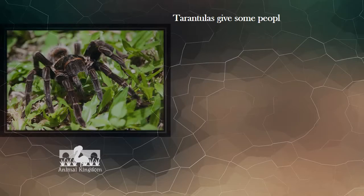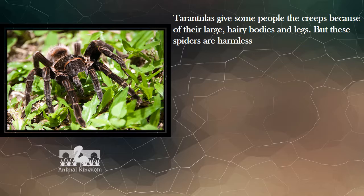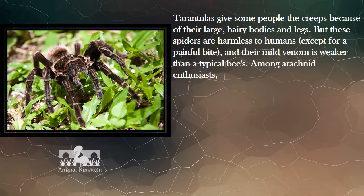Tarantulas give some people the creeps because of their large, hairy bodies and legs. But these spiders are harmless to humans, except for a painful bite, and their mild venom is weaker than a typical bee's. Among arachnid enthusiasts, these spiders have become popular pets.